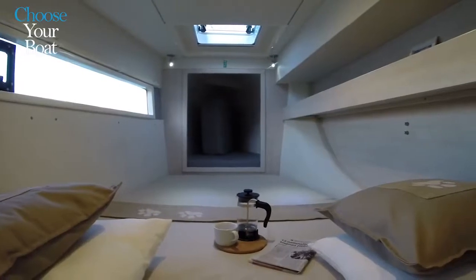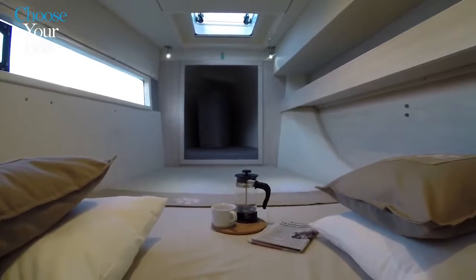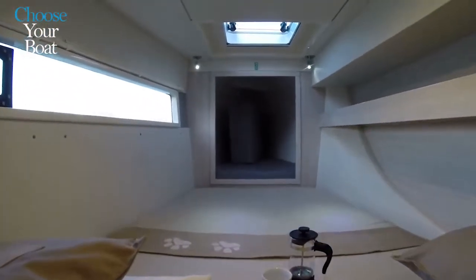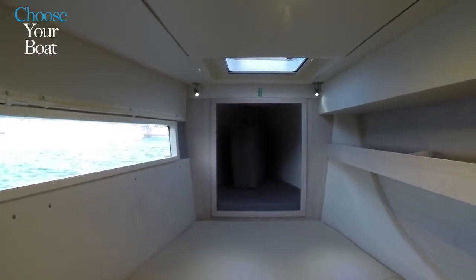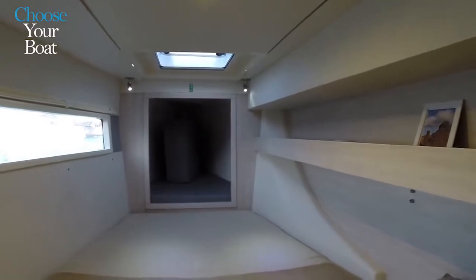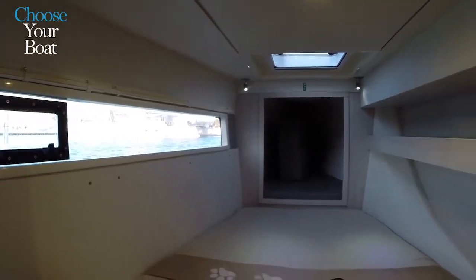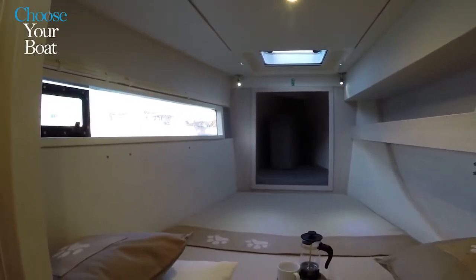We're now in the forward port cabin — it's a double cabin. There's a child berth forward in the peak, which is a nice feature for kids and can also serve as storage. There are shelves on the side, excellent ventilation through a hatch, and a large window. When sitting in the bed, at eye level you can see the ocean outside, and there's an opening port in the window for additional ventilation.